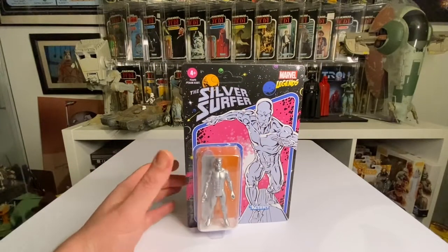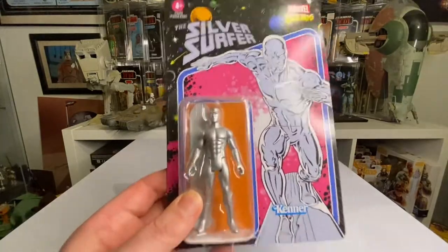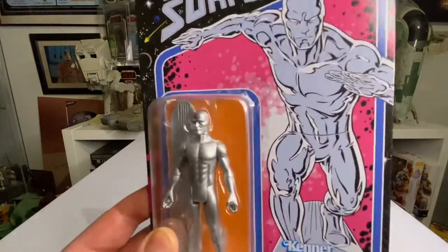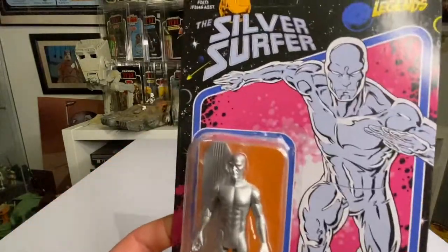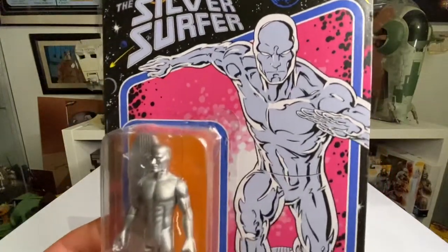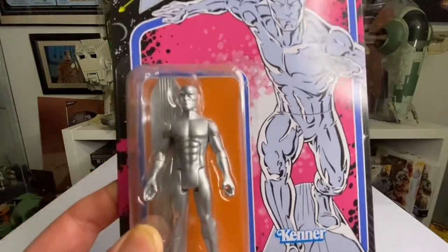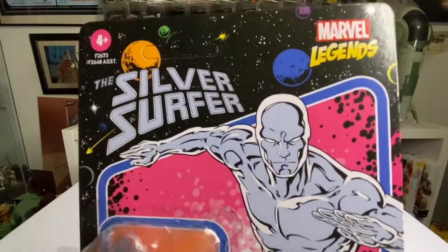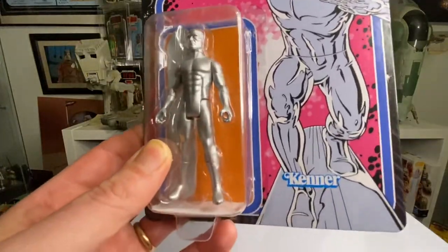This has got to be one of my favorite Marvel retro carded figures this year. I just love this Silver Surfer — it's awesome, just the color, the card backs. They really know how to make these card backs pop, and this one is definitely my favorite. Vision was close to second, but this is the coolest looking one I think this year, so I'm really chuffed to get this.